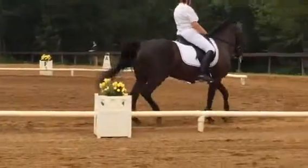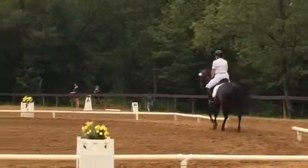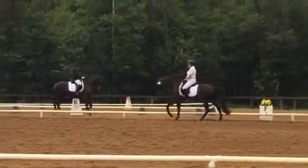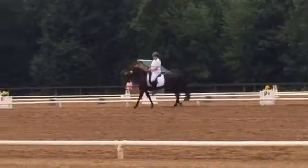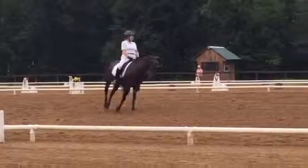X, home, P, circle left 15. B to M, lengthen stride and canter.